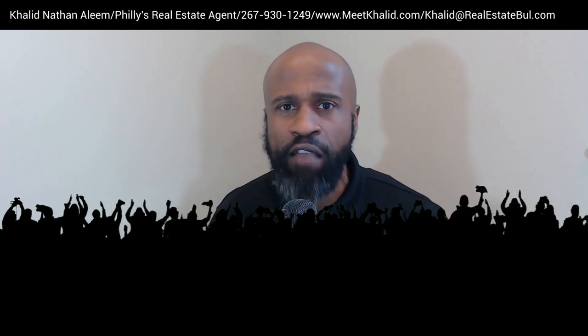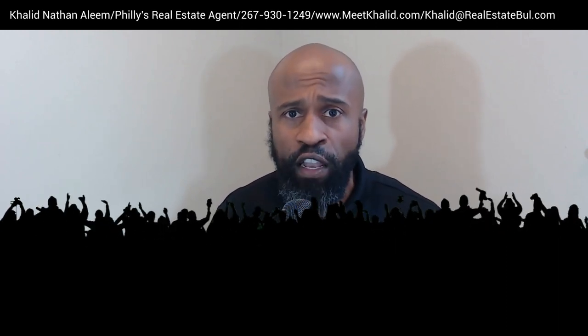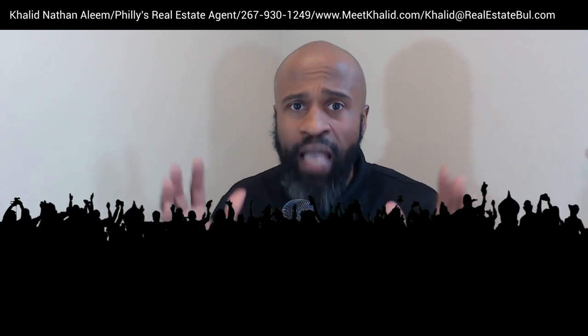I'm a licensed real estate agent serving Philadelphia and the surrounding counties. I get calls, texts, and emails every day from people just like you looking to make a move to Philly. So I'm always happy to help, whether you're moving in eight days or 80 days — I got you. All of my contact information is in the description. Now let's dive into the Fairmont neighborhood.